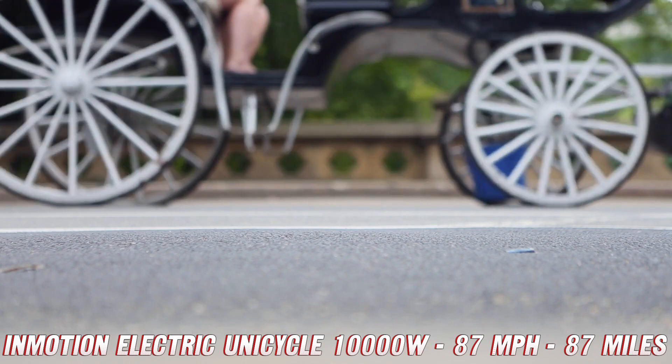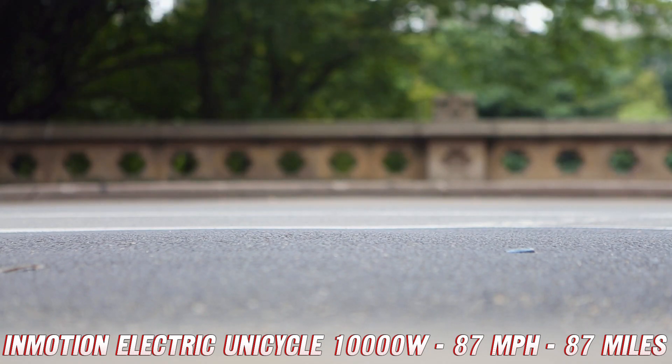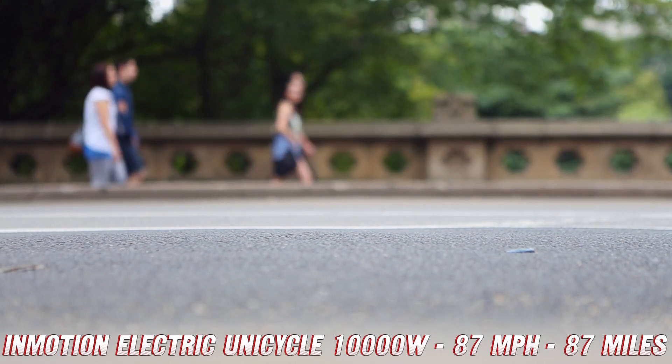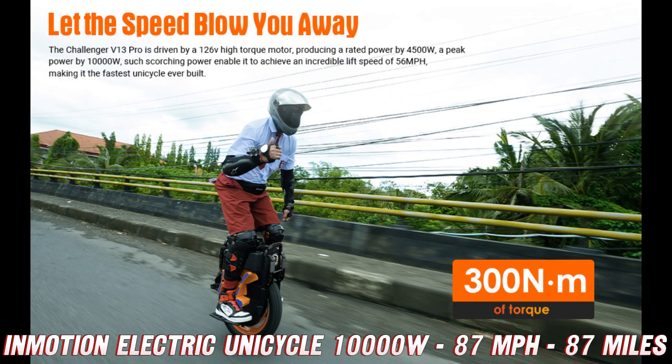Now, I know what you're thinking — isn't riding a unicycle really hard? Fear not, my friends. This electric unicycle is self-balancing, which means you can channel your inner circus performer without the risk of embarrassing face plants. It's like having a personal hoverboard, but with the added thrill of balancing on a single wheel.